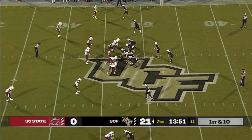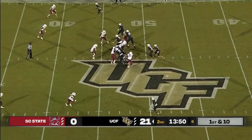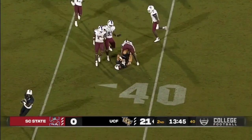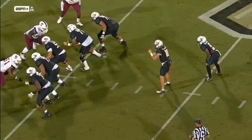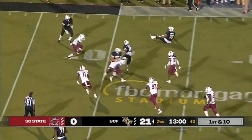Now first and 15 from the 47 — Plumlee keeps it, he's going to run it across the 40. He had the opportunity on the RPO right here to really hit Ryan O'Keefe in the flat, decides to keep the ball again — one guy's not bringing this guy down. That screen there and a big play, it's another first down for UCF.